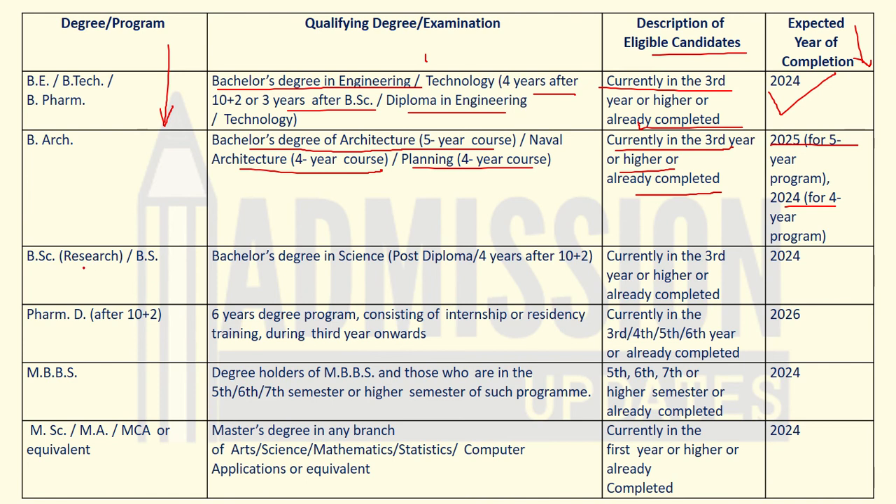For B.Sc Research or B.S. degree, the educational qualification required is a bachelor's degree in science, post-diploma, four years after Class 12. Candidates should be in third year or higher, or those who have already completed the degree, can apply for the exam. Candidates in the final year must complete their degree by the expected year.